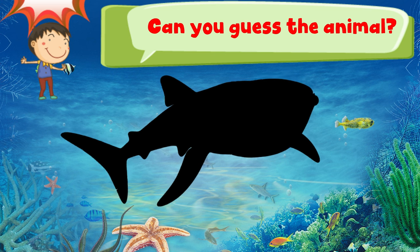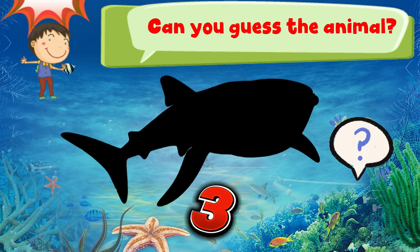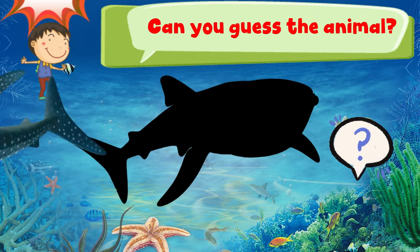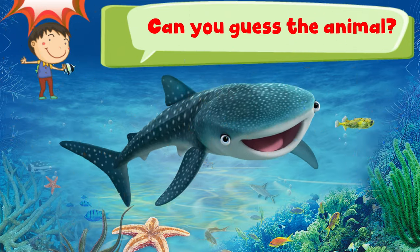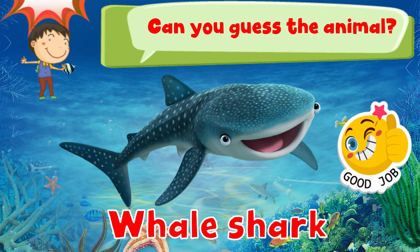Can you guess the animal? 3, 2, 1. Good job! It is a whale shark.